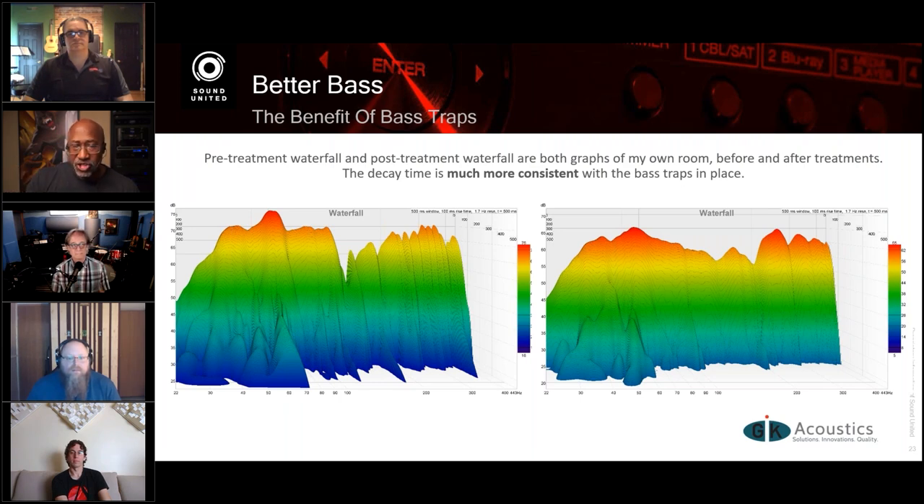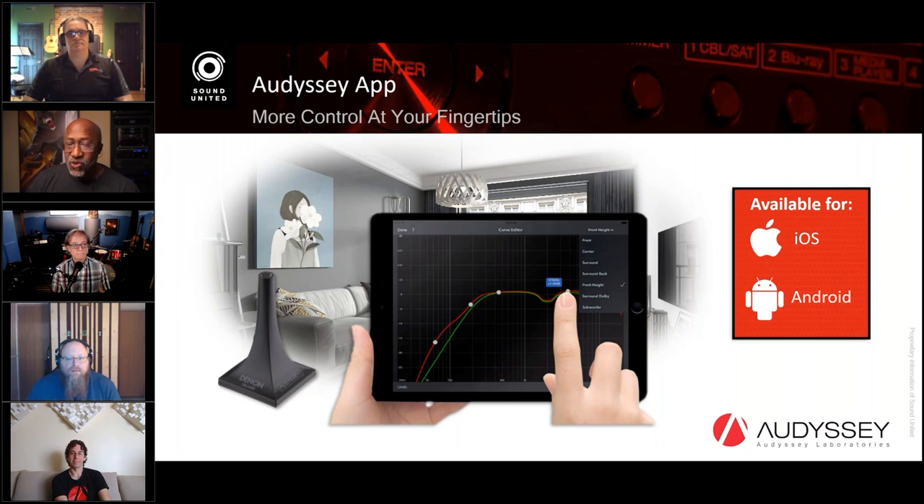The workflow is: pick the right equipment, put the equipment in the right spot, spend at least 15 to 20% on proper treatments based on your budget, and then Odyssey comes in with equalization to fix those last bits and give you maximum performance. We'll have a whole session with Scott about where to place your speakers, and Scott will also talk about different types of speakers and how they interact with your room.